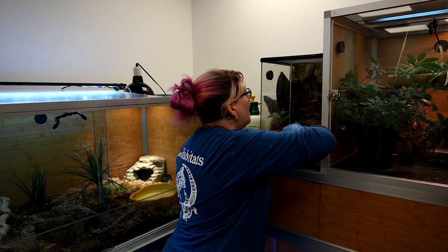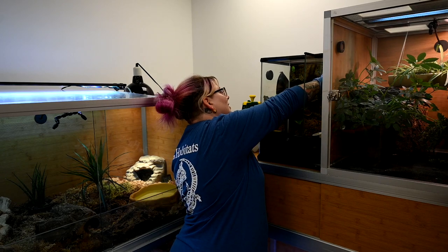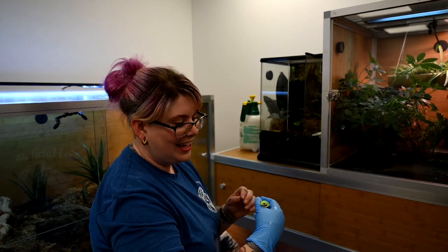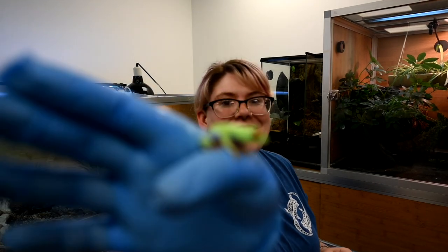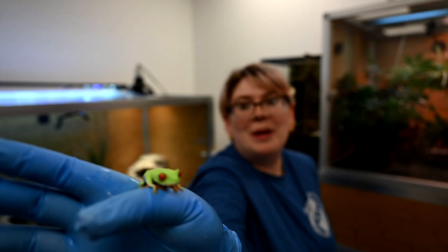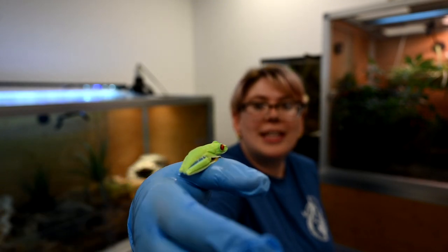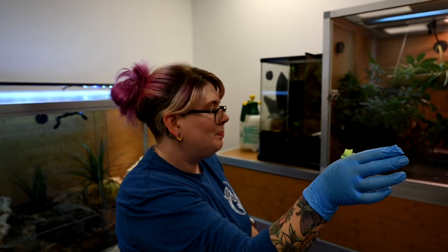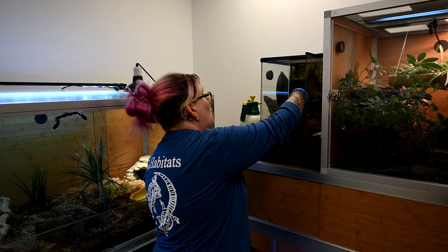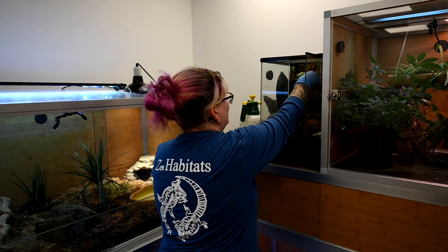There are three of them in here and I can see all three are sleeping right now — they're going to be so angry with me. Here is one of our red-eyed tree frogs. I don't know if they're males or females currently as they're still fairly young, but they're just the coolest things. I'm going to put him back because I can tell he wants to jump right now and I don't want him to hurt himself or get dirty on the floor.